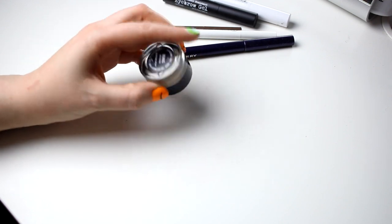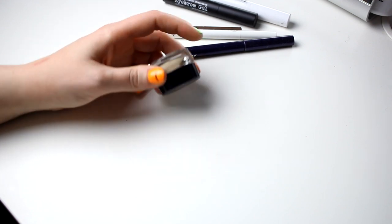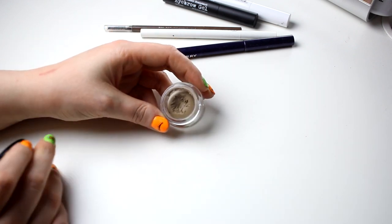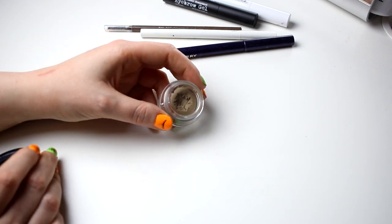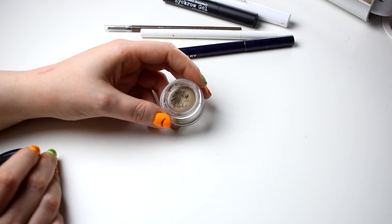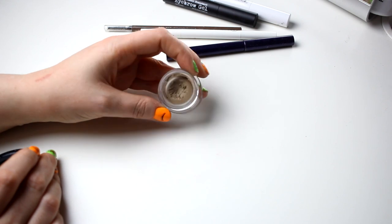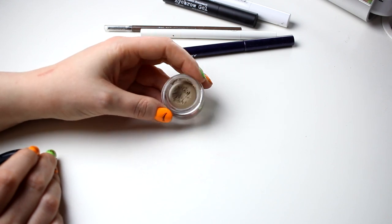Then I have this - I don't even know what it's called - a browpot from Nabla. I have used it a couple of times and I really didn't like this one. I know people do, but I do not. So I think I actually will declutter this.